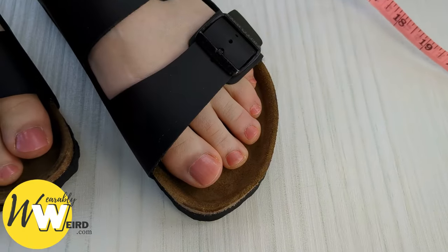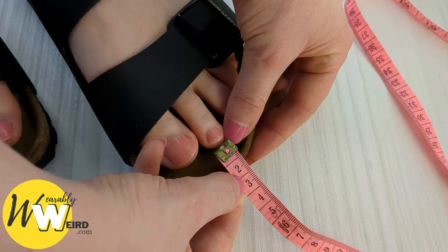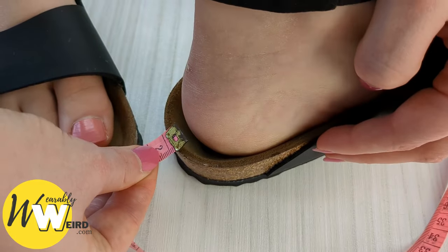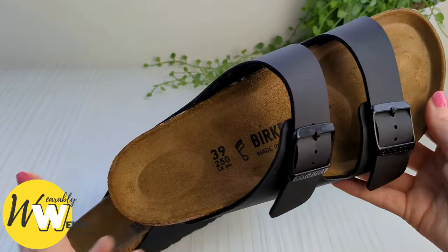So let's go ahead and test that out. As you can see here, I'm measuring the distance between my longest toe and the front of the footbed, and there's approximately 12 millimeters of space, so that's fine. And here I'm measuring the distance between the heel and the back of the footbed — it's around 5 to 6 millimeters of space.